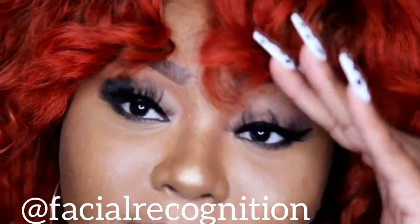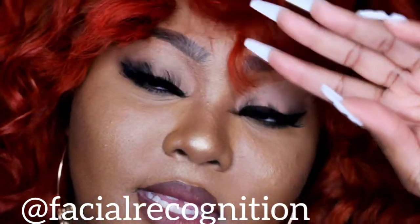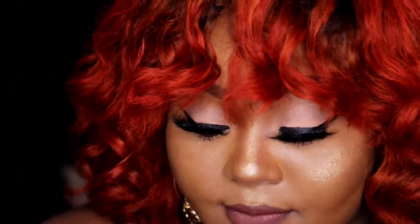These lashes I have on right now are from Facial Recognition. They are on Instagram, definitely check them out. Tell them your girl sent you — if I have a code I'll leave it down below, it'll be Glam on Instagram. I'll leave their information down below. I have on their 25mm lashes and I just love the packaging. It came in this beautiful cake box and a nice acrylic cube box with crystals in it. So you guys definitely go check them out.